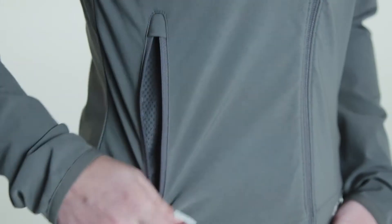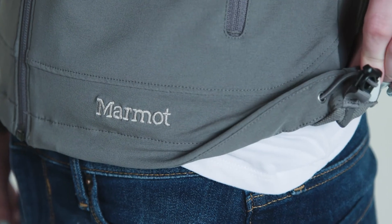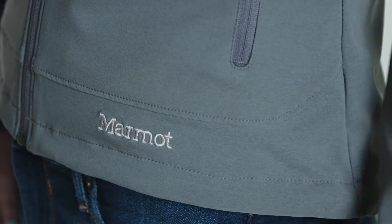Not only does it have a zipper chest pocket, but the pocket has this cool headphone port. Plus, there are large zipper pockets on each side. At the bottom you'll find an elastic draw cord which is easily tightened and loosened so you can adjust to the changing weather.